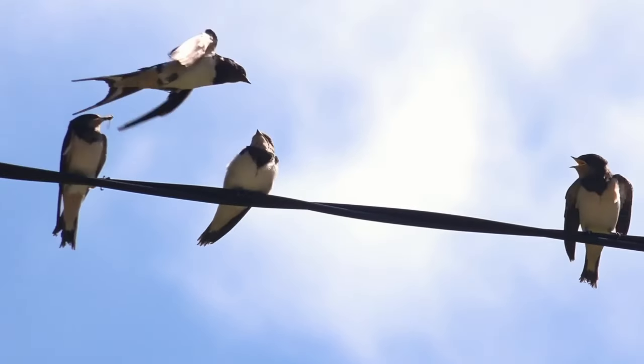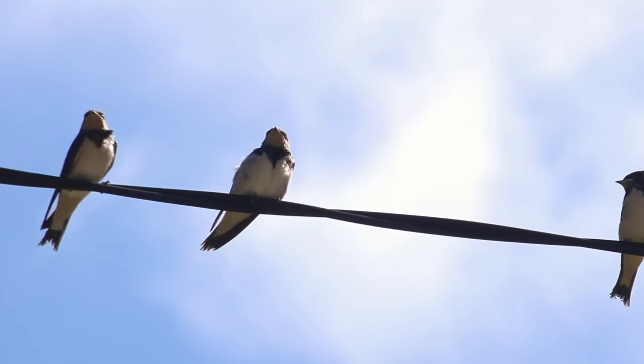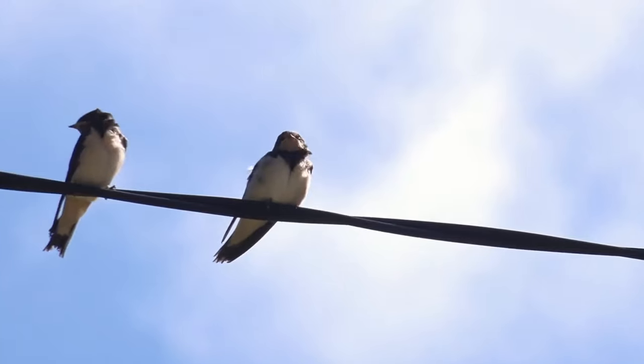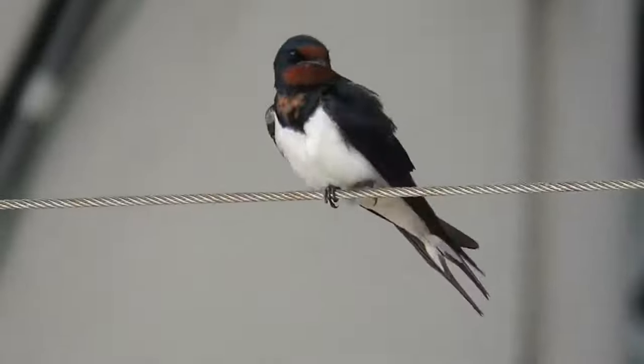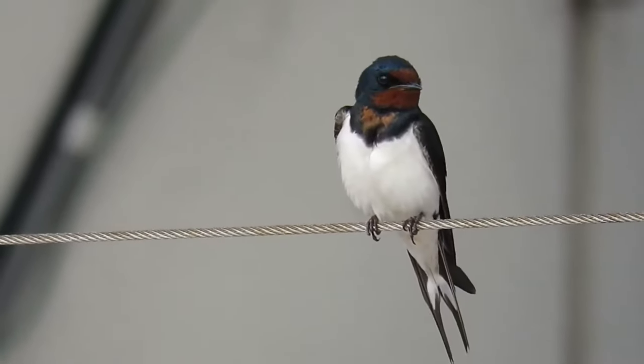As I've already given it away, yes, a group of swallows can be called a gulp. Alongside this, you could call them a flight, a swoop, a kettle, and strangely, a herd of swallows.